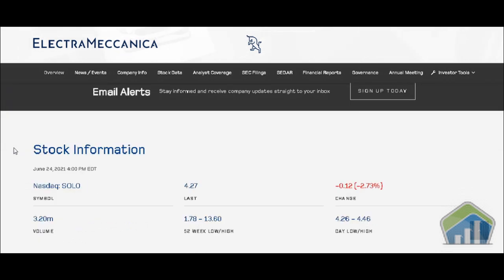We have stock information right here at the bottom. Obviously it's on the NASDAQ. SOLO is the ticker symbol, last at $4.27, and the volume was at 3.2 million. The 52-week low and high is $1.78 up to $13.60, and the day's low and high is $4.26 to $4.46. The change was negative 12 cents, or negative 2.73 percent.